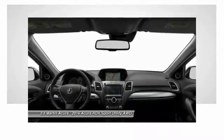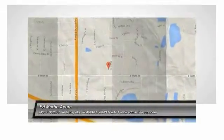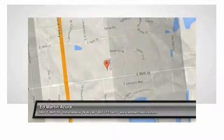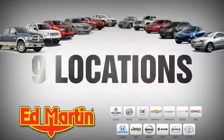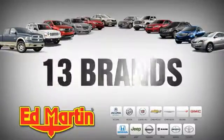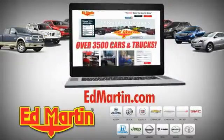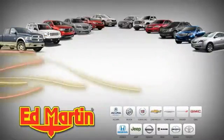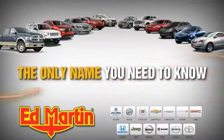Come see the car for yourself. Nine locations, 13 brands, and over 3,500 new and used cars and trucks online at EdMartin.com. Ed Martin is the only name you need to know.